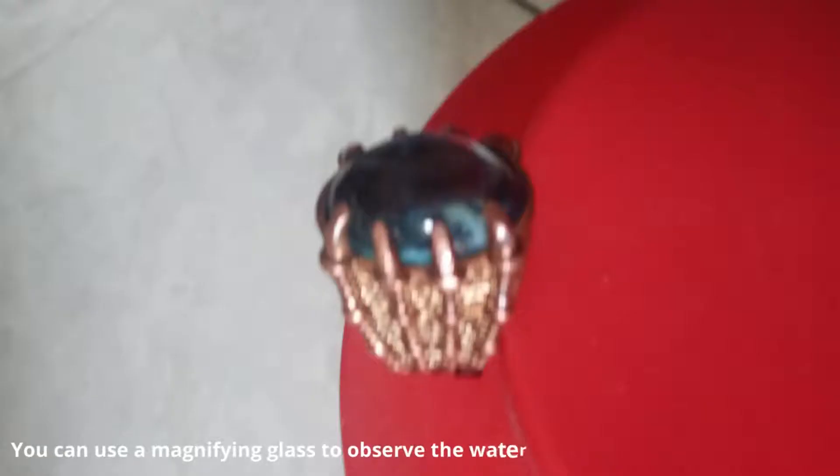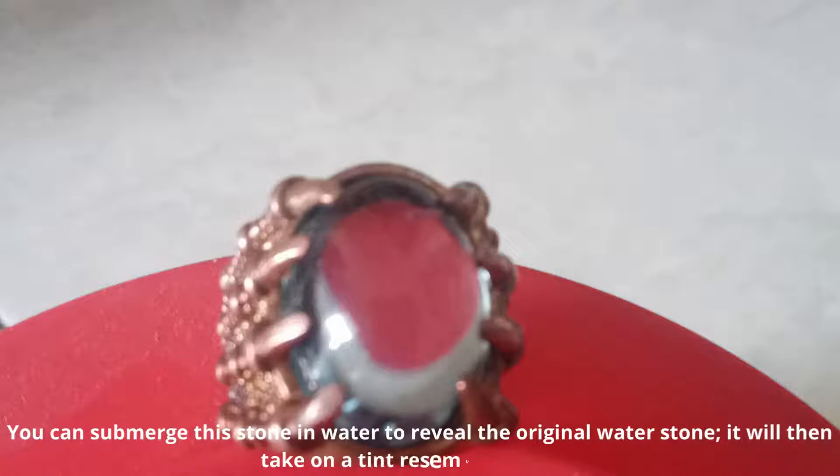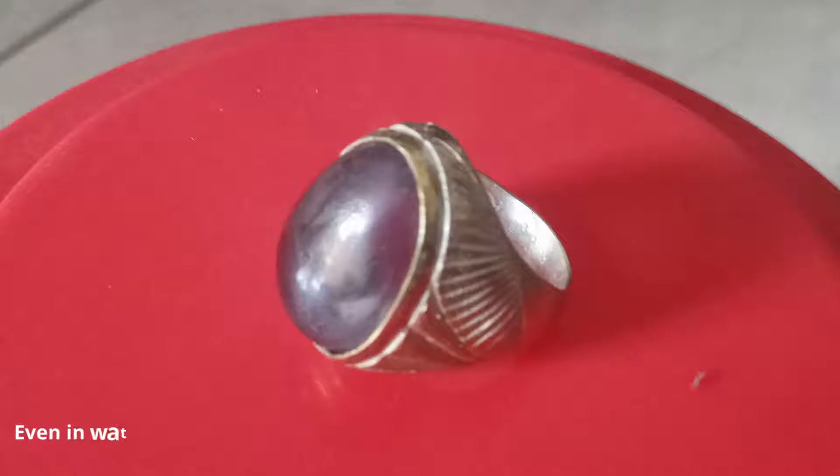You can use a magnifying glass to observe the water stone's delicate brush strokes. You can submerge this stone in water to reveal the original water stone — it will then take on a tint resembling water. Even in water, this stone retains its translucency.